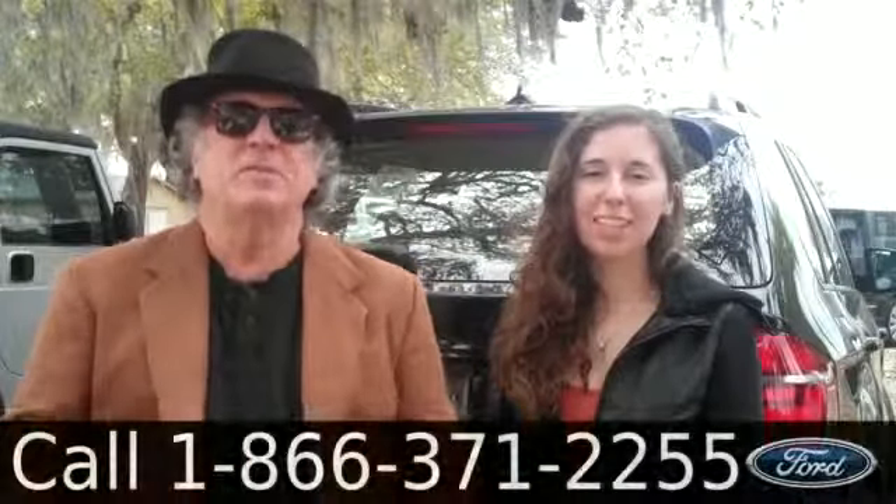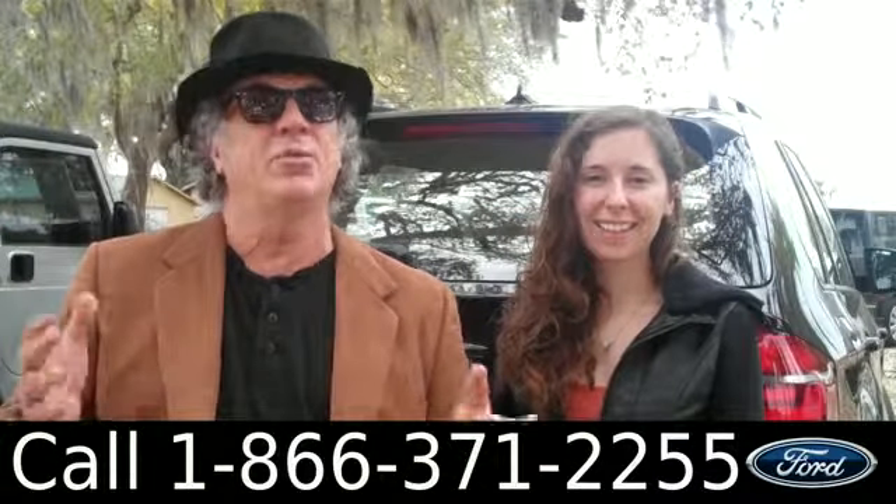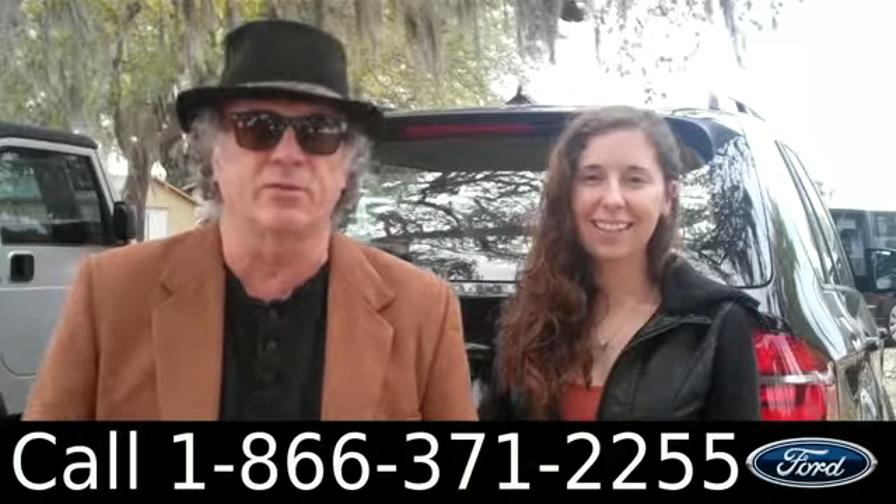Hey, this is Randy. And I'm Ashley. SantafeFord.com in Alachua, Florida, right next to Gainesville. Really quick ride if you're coming from anywhere in North Central Florida.